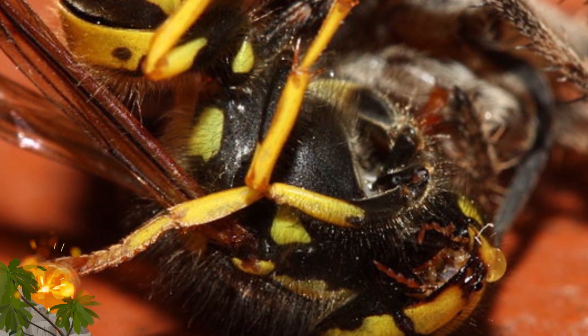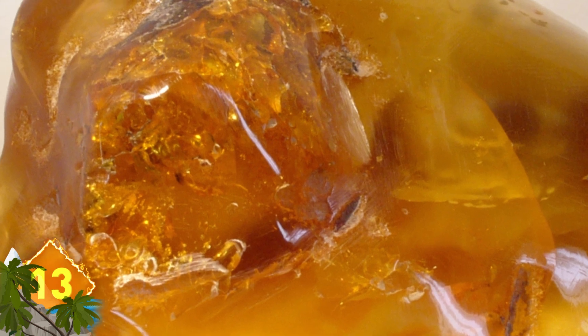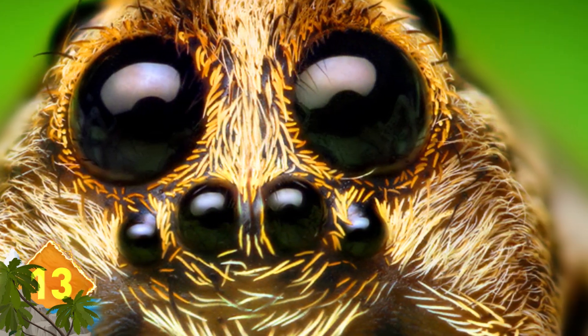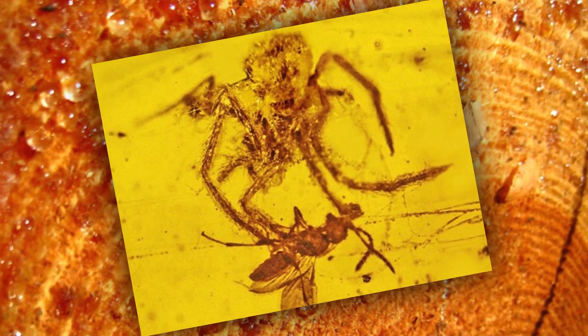A spider attacked a wasp around 100 million years ago, and the scene was preserved in amber found in Myanmar. Experts think the spider may have been laying in wait for its prey when both it and the male wasp were covered in resin. Researchers don't think the spider ever actually completed its assault, but the specimen is thought to showcase the first fossil that displays an arachnid attacking.